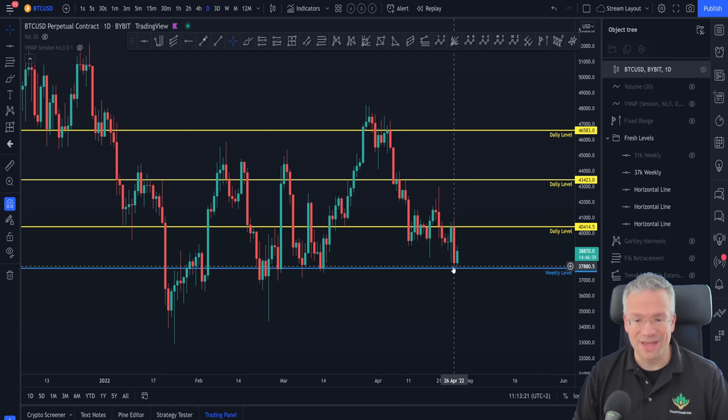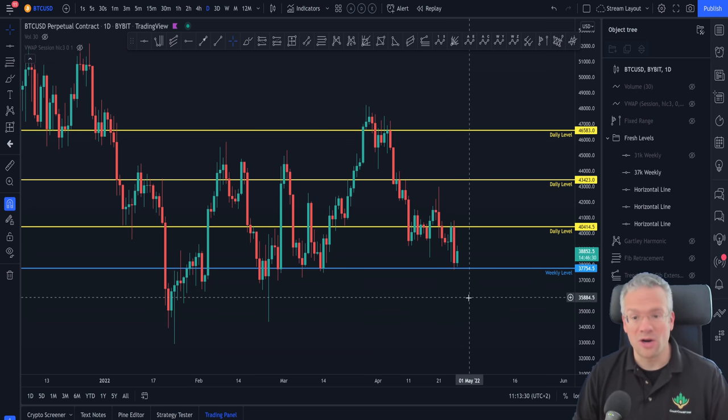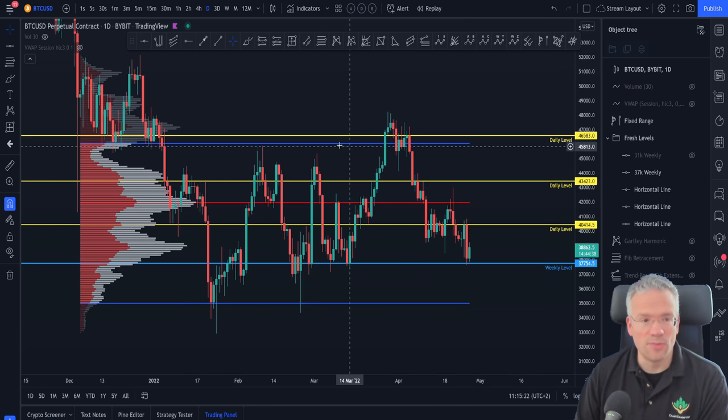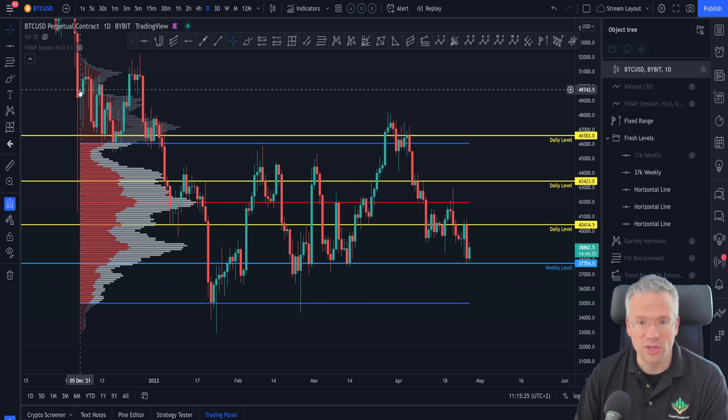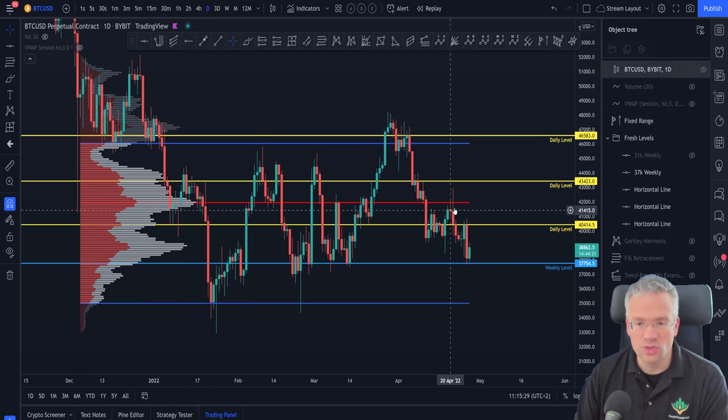Now that we have tapped this weekly level to the downside, the big question is: what if this level doesn't hold? What if we continue lower? Where are our next support levels? From the last public updates, we were looking at a volume fixed range pool from the beginning of December 2021. This pool shows that the point of control — this big red line in the middle — continues to be resistance, and the value area low is much lower than our current level.